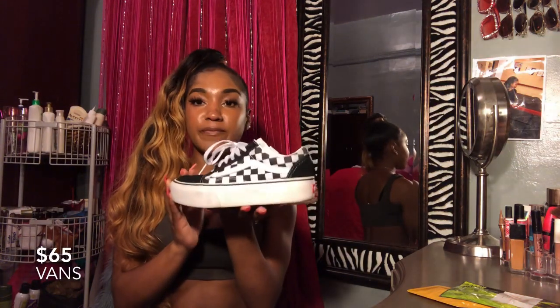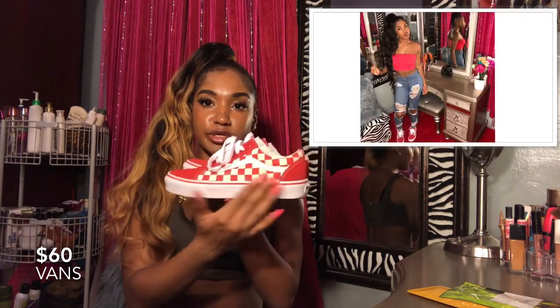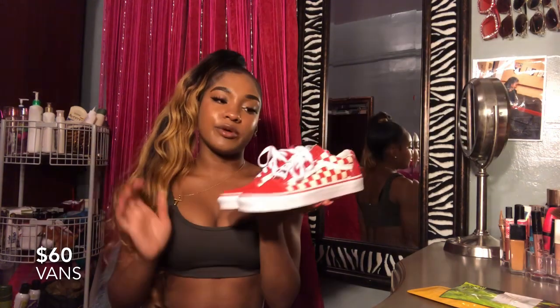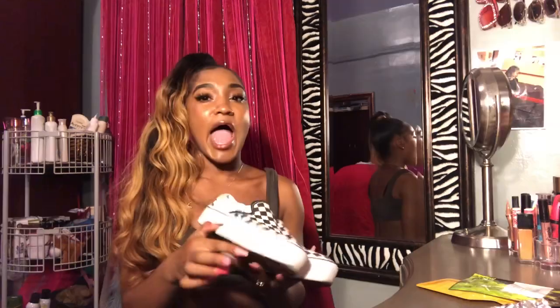Next we're on to Vans. The first pair my aunt got me for my birthday — these are the checkerboard Vans platform ones. The next pair are some red ones, just like the checkerboard ones but regular, not platform. The last pair of shoes are Vans again — are you surprised? I'm actually loving Vans now. Everybody has them but what they don't got is the platform ones, which I have! That's everything I have to show you — thank you guys so much for watching!